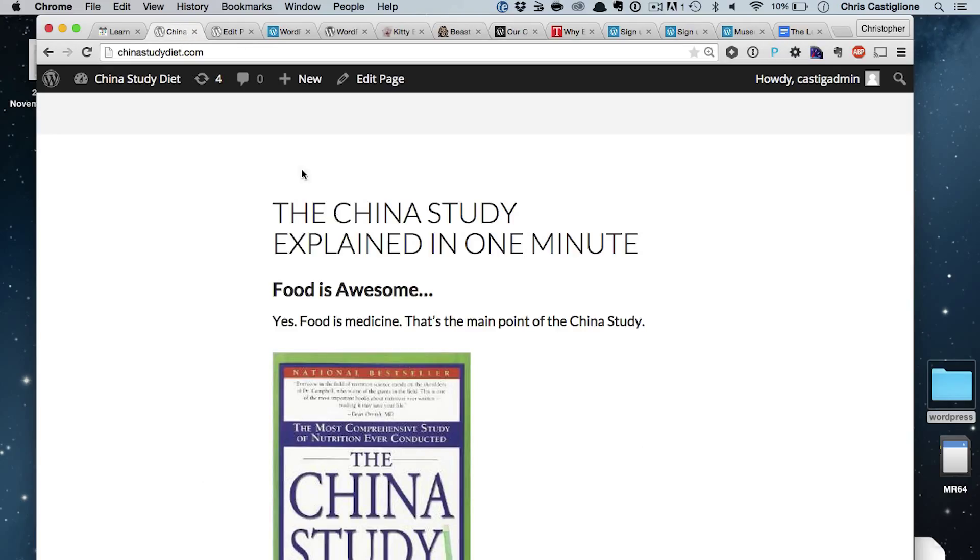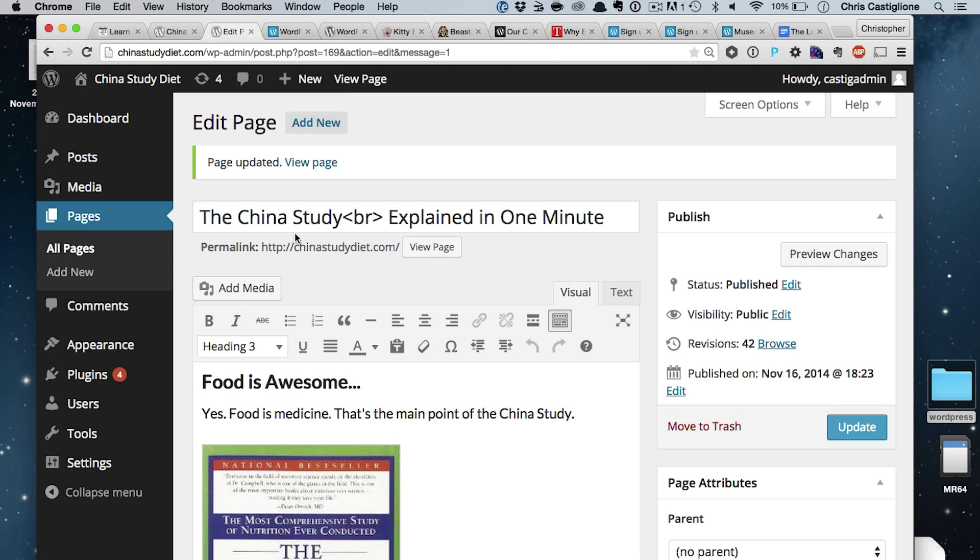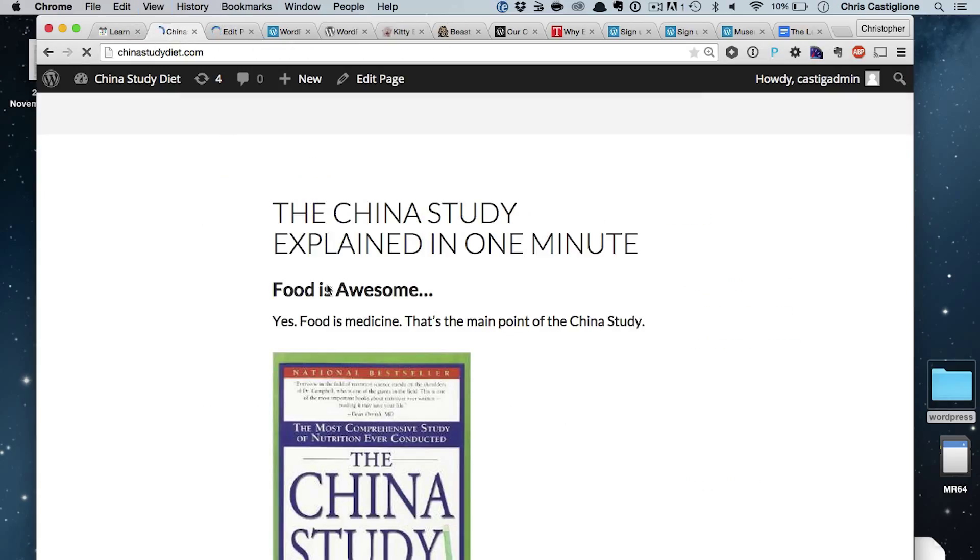At its core, WordPress is an easy way to just make updates to your site — that's all it is. You go to a little site like this that I'm making, and you go to the back end, and now I can update that text, click update, and then everyone in the world can now see my updates of text, images, and everything.